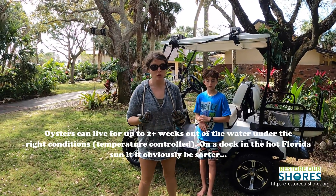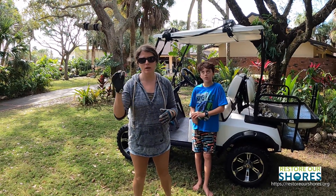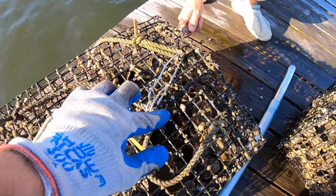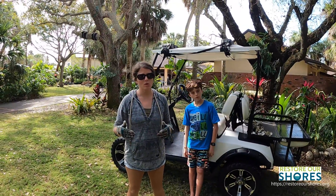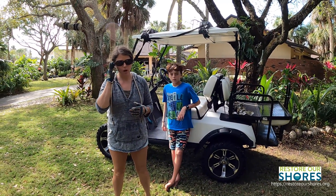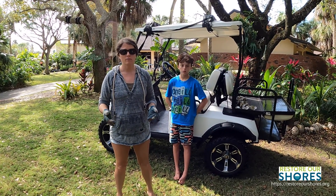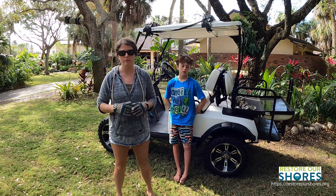Sometimes oysters don't get covered by water at all — they're at the top of the reefs. When we were raising them on our dock we would pull them out every week to mimic a low tide, which helps kill off some of the parasites. I was told there is some oxygen during daylight hours because the sun can penetrate the algae bloom, so rinsing them would keep them alive. But at nighttime there's no oxygen, and that's usually when the fish kills happen.